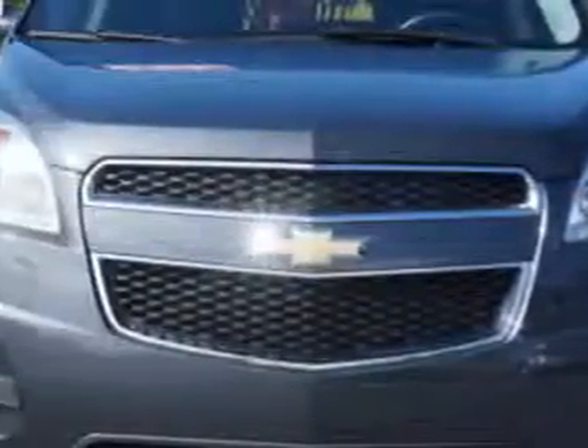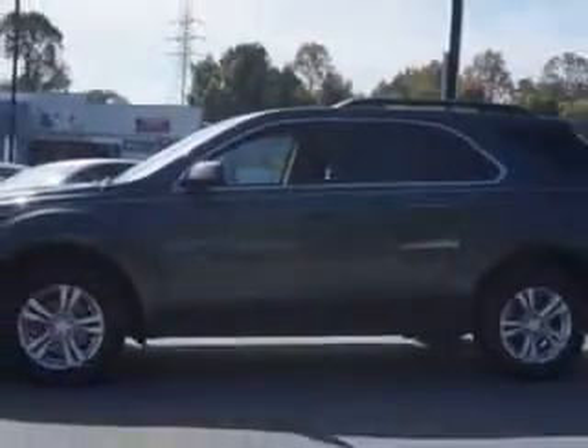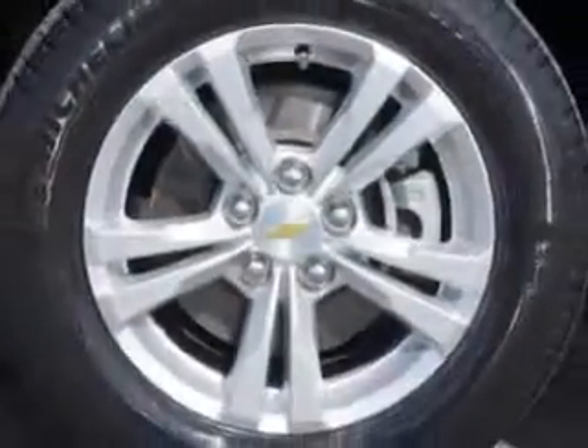Check out this blue metallic 2011 Chevrolet Equinox Crossover LT. With a 4-cylinder engine and automatic transmission, enjoy 32 miles to the gallon, power driver seat, alloy wheels, tire pressure monitor, and more. See us at Van York's High Point Nissan today and drive this 2011 Chevrolet Equinox.